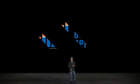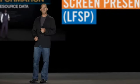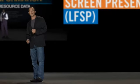One such recent innovation is the Large Format Screen Presentation, or LFSP. This format is differentiating in several ways, in its production process and in its finished state.